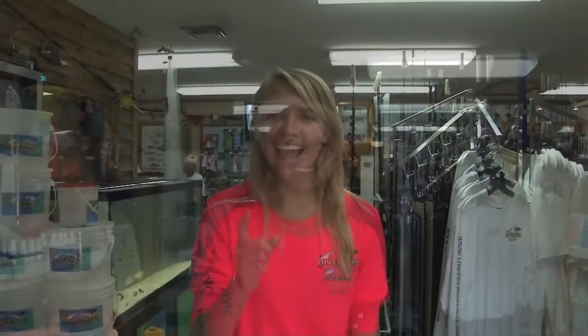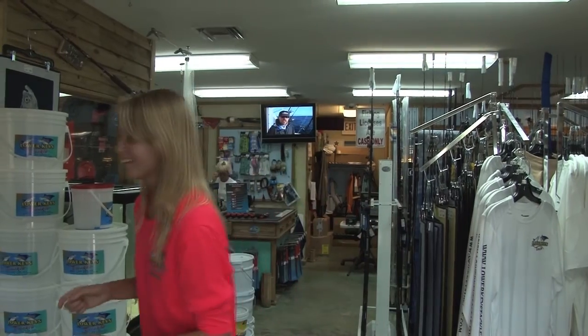Hi! Welcome to Lower Keys Tackle. What can we help you with today? I know what you're looking for. You're looking for bait. Come with me.